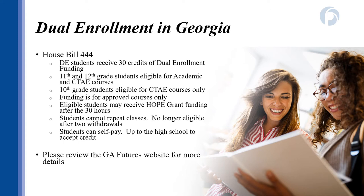Students in 11th and 12th grade can take academic classes like English, math, and science, and CTAE courses that align with a pathway like computers, business, or welding. 10th grade students are eligible for CTAE courses only. Students cannot repeat courses due to not passing or withdrawing from class. Also, students who withdraw from two classes during their entire time in the dual enrollment program will no longer be eligible to receive funding.